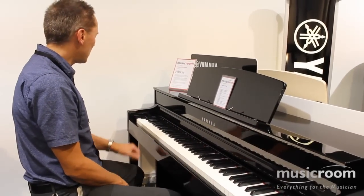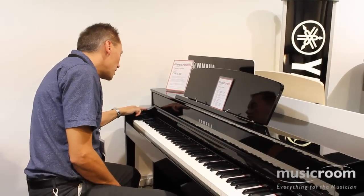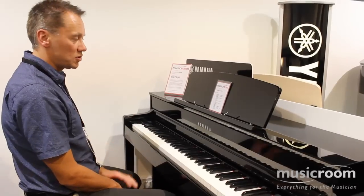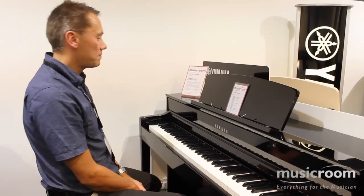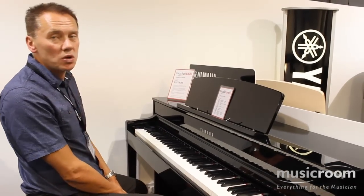And this is the Grand Piano Yamaha. It's a lovely piano sound. Using the cursors, I'm now going to select the Bösendorfer piano sound, which again sells at over £200,000.